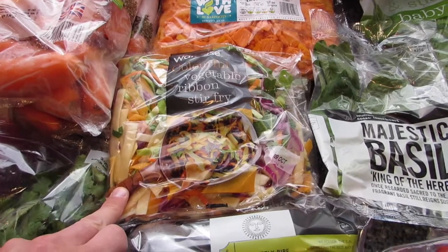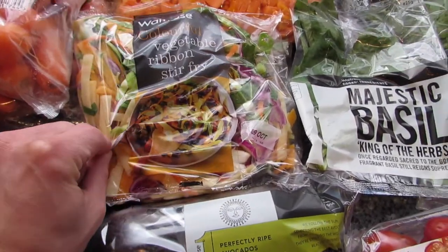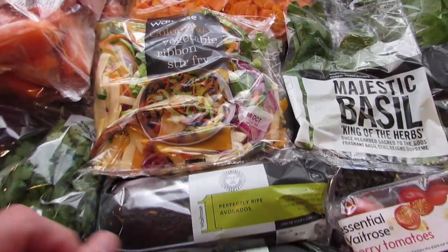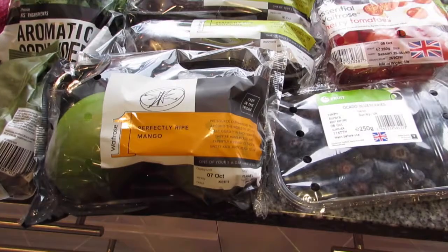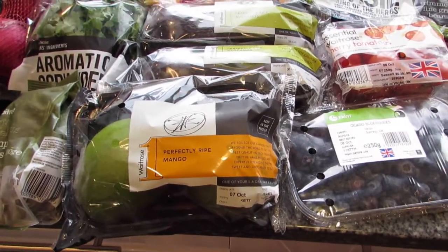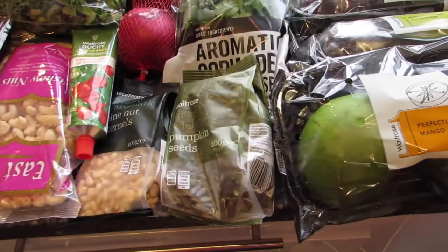We've got some pre-cut veg for a stir-fry — they're all cut up nicely and you get a nice mixture. We've got some avocados and some mango, and they're going to go in one of the Keep It Vegan recipes from Amy Carlin.